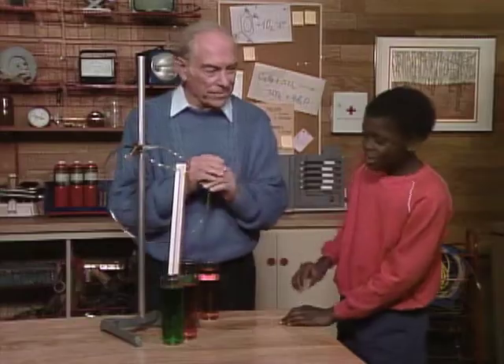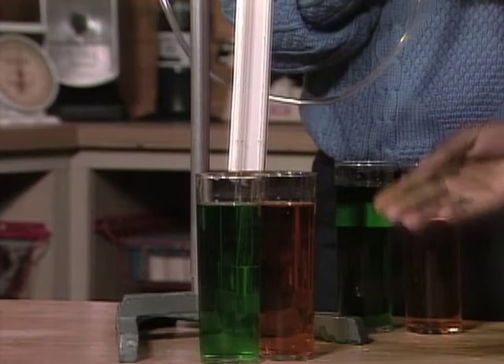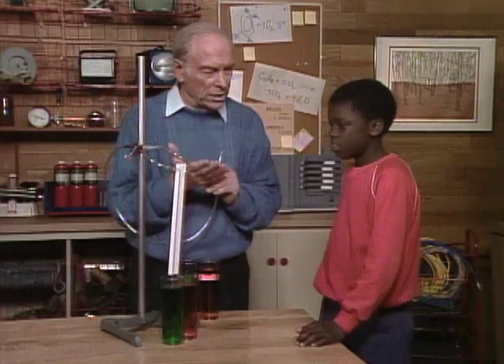Okay, what happened? Well, the orange liquid went higher than the green liquid. I told you they were mysterious liquids.